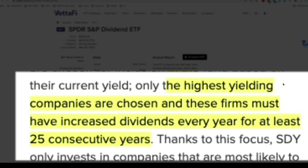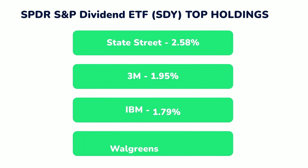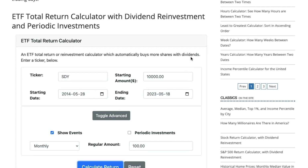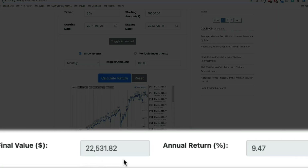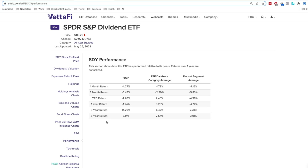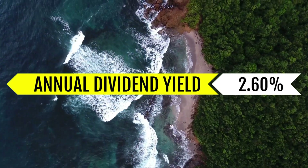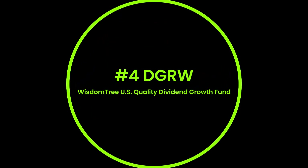So this is a really, really small club. Their top holdings include State Street, 3M, IBM, and Walgreens. Their five-year return comes in at 8.14%, which is higher than DVY. Taking a look at a $10,000 investment 10 years ago, we get a final value of $22,531.82 with an annual return of 9.47%. SDY's dividend yield is 2.60% and their expense ratio is 0.35%.